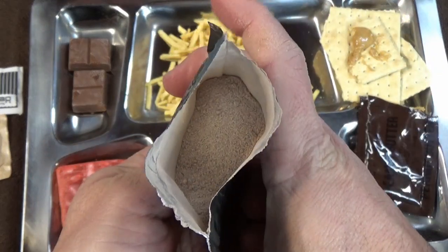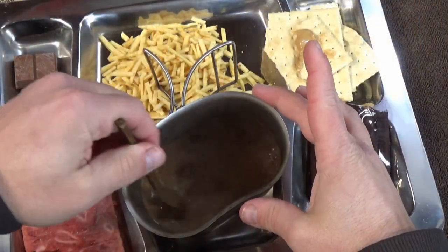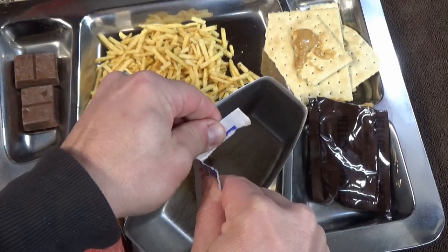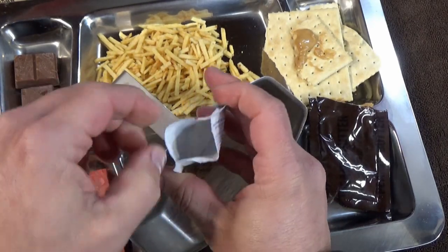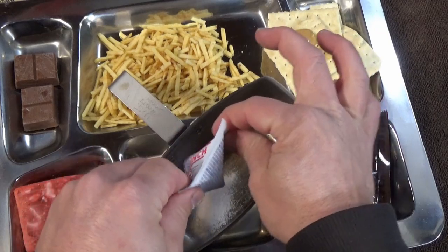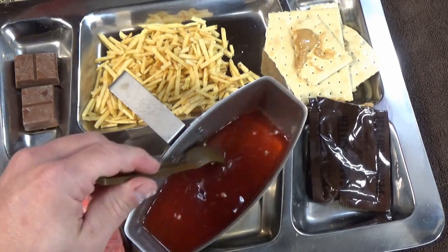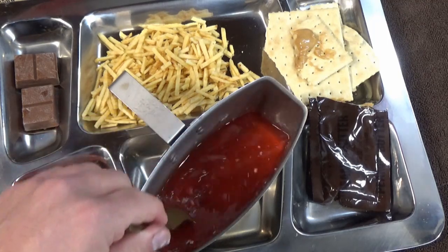I have to say that this fruit punch package has kind of a damp feel that lets you know things might not be a thousand percent inside here. Let's see — there's not very much mixture. Well, we'll find out here in a second if it's good or not. I'm getting a few floaties on the top there. Give this a little bit to maybe rehydrate itself more completely.